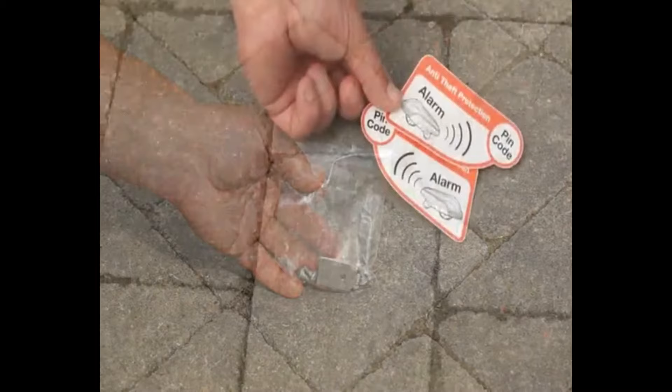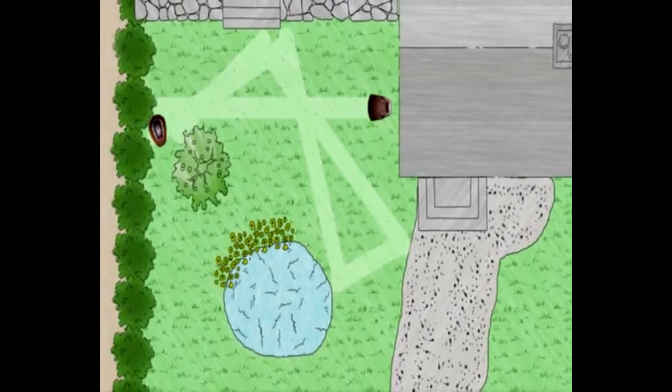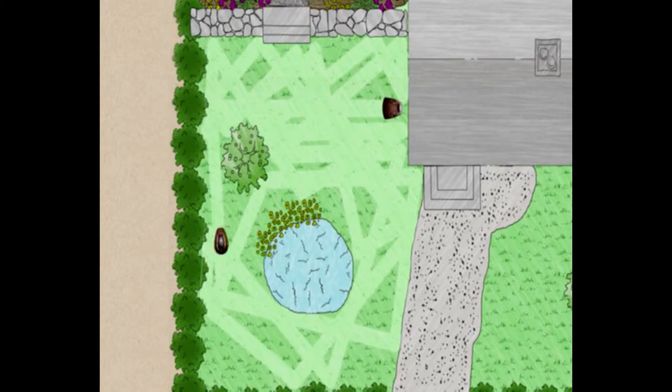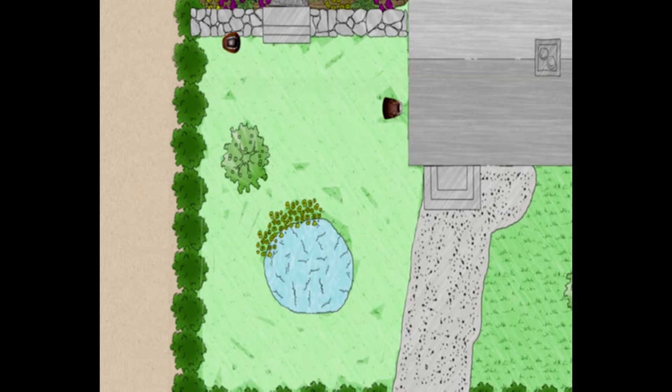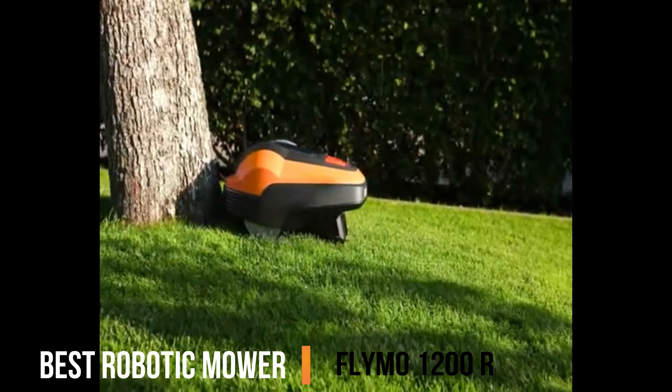It works by mowing in a random pattern within the boundary wires, guided by highly sensitive collision sensors that help it avoid any obstacles. Designed for easy self-installation, independent mowing of the lawn and automatic charging at the charging station. Enjoy daily mowing and mulching without the need to dispose of grass clippings. It has a runtime of 60 minutes and is pet friendly.